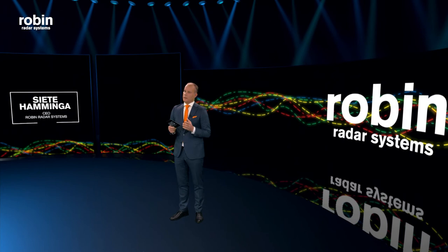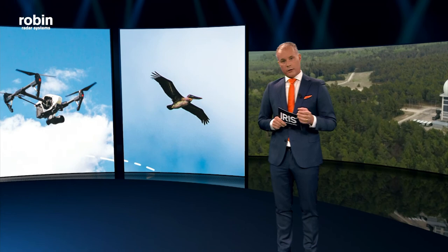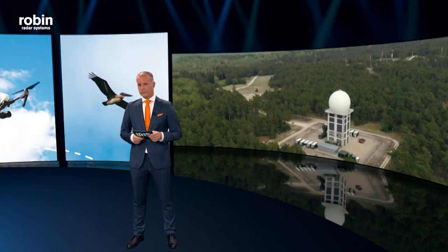Nobody's ever done that before and we're super proud that we did. You see, detecting big objects like ships or planes by radar is relatively easy because there's a lot of reflection coming back. But to detect small objects by radar like drones and birds, now that's a different ballgame. That is our ballgame.